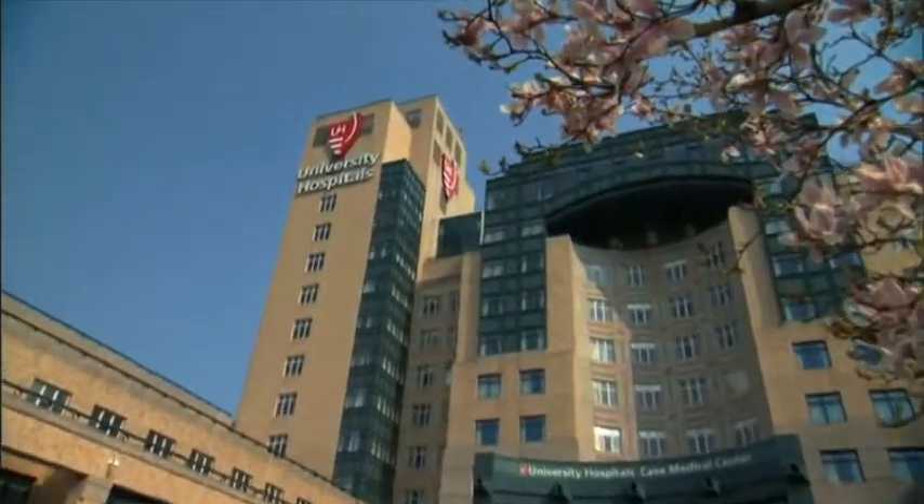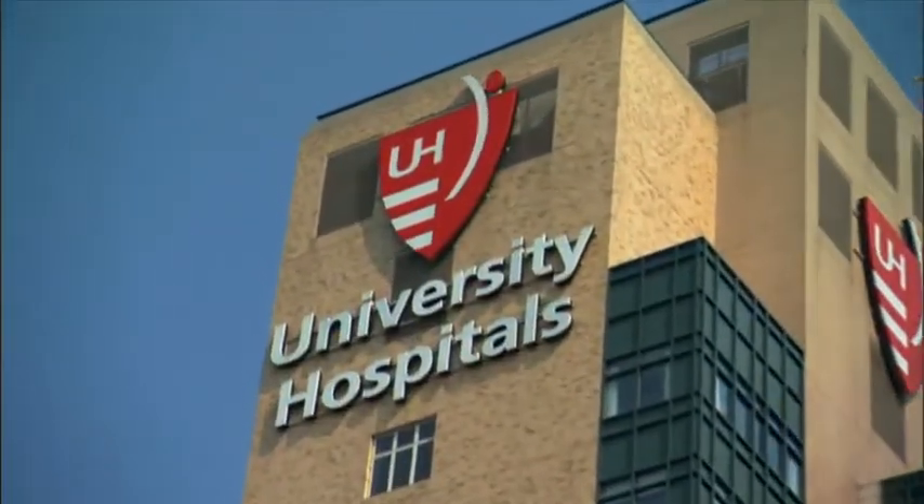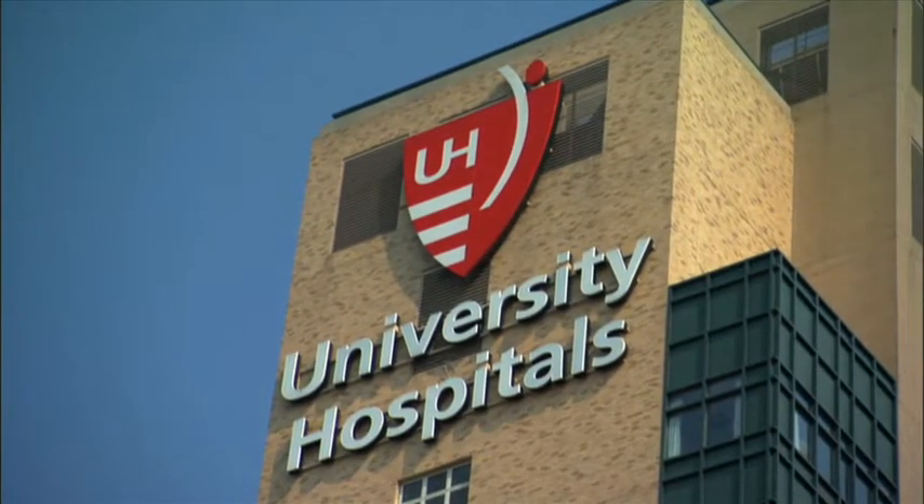Within the department, our orthopedic oncology specialists handle the most challenging cancer cases, giving our patients the treatment they need when they need it most.